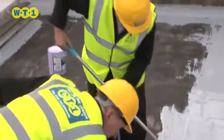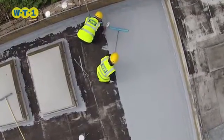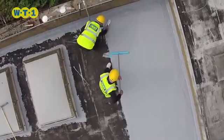WT1 is the solution for the perfect insulation or remedial repair. Does the job first time, every time.